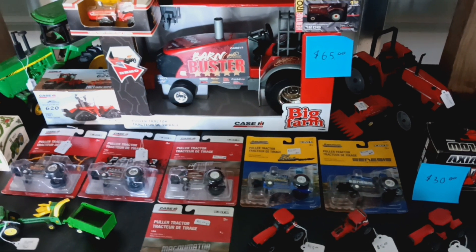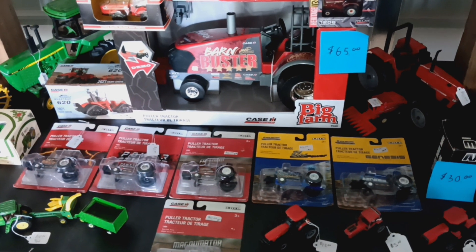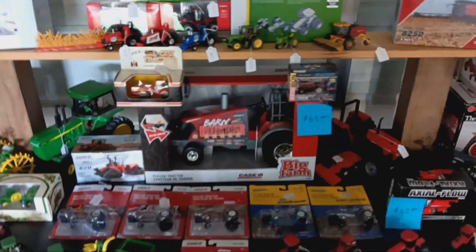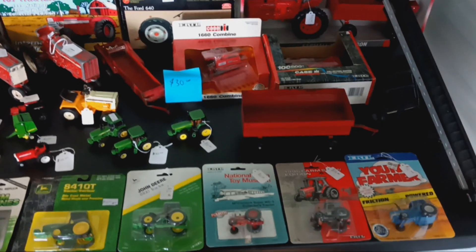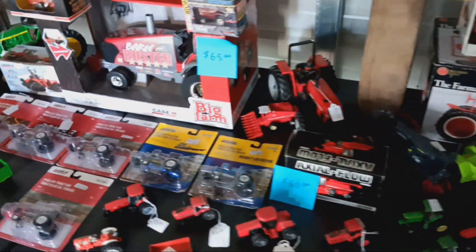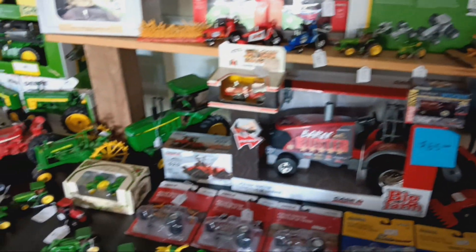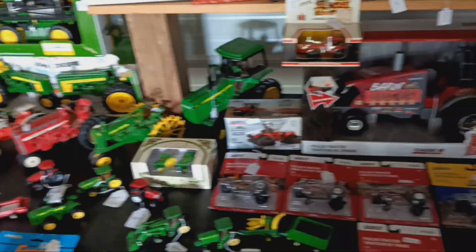Good afternoon YouTube and welcome back to the channel. I know I said I was going to be doing something toy tractor related and here it is — it's something I've been thinking of doing for a little while. I have everything I have in stock for the selling part put out here in the barn. I was going to advertise as an open house by appointment only, and I've got a lot of various items here.